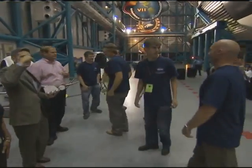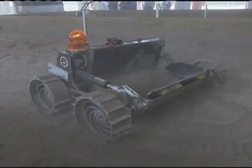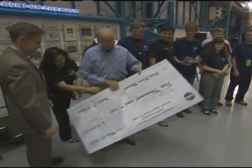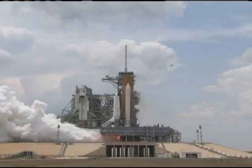The first-place winning team was Montana State University, whose Lunabot excavated 21.6 kilograms, or about 47 pounds, of dirt within 15 minutes. They received a $5,000 scholarship provided by NASA's Exploration Systems Mission Directorate, and an invitation to return to Kennedy to view a future launch.